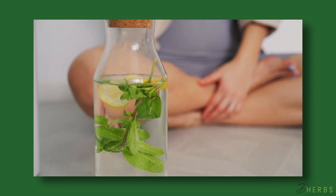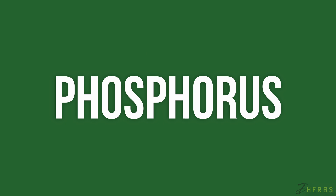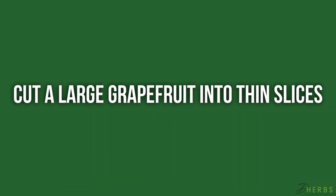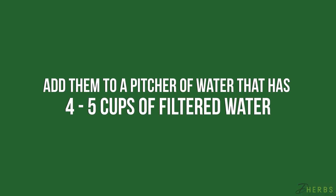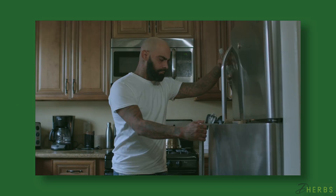Mint may be able to treat your stomach woes, but it can also enhance immune function, given that it's rich in vitamins A, C, D, E, phosphorus, and calcium. To make this detox water, cut a large grapefruit into thin slices and add them to a pitcher with four to five cups of filtered water. Add a handful of mint and give it a stir. Refrigerate for a couple of hours before serving.